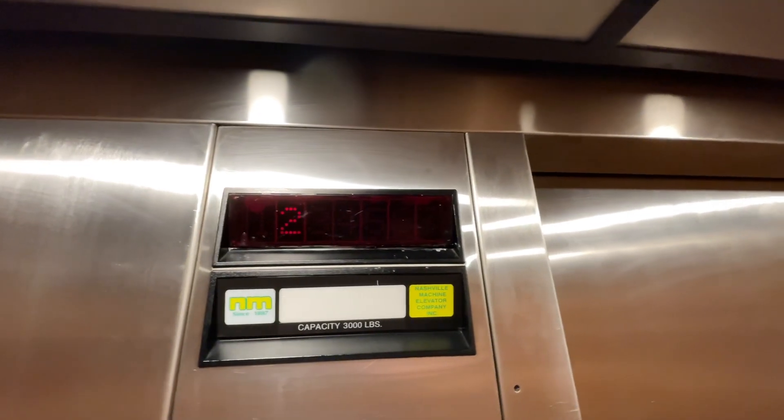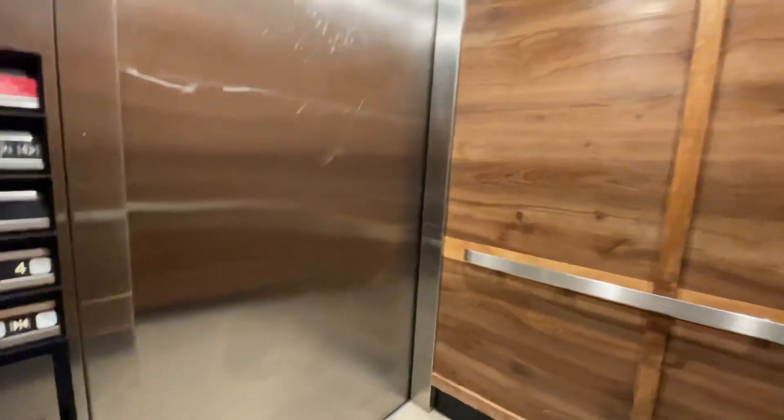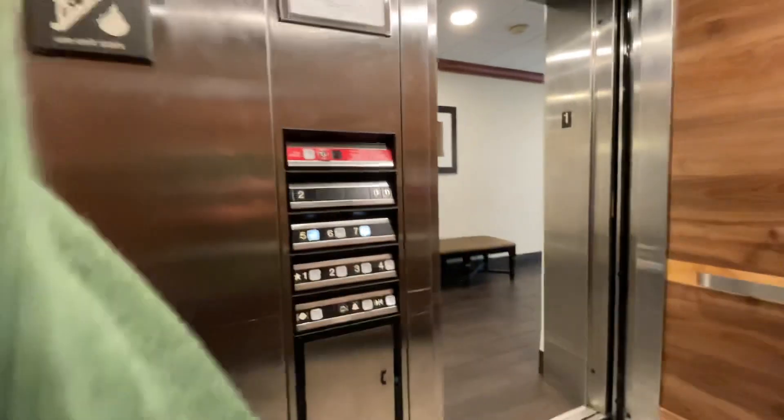We'll take one more ride to 7. Going up? Yes. Which floor are you going to? Five, please. Thank you. You're welcome.